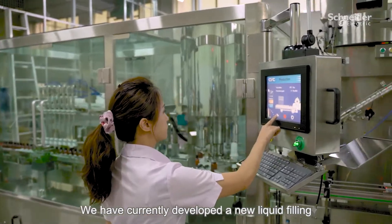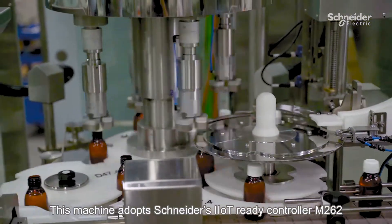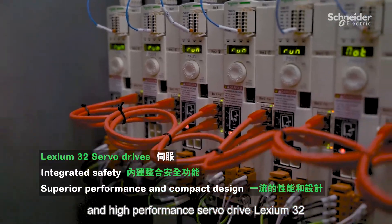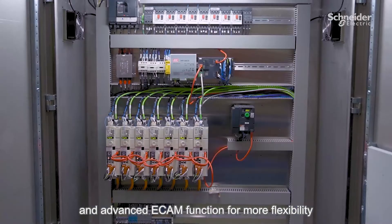We have currently developed a new liquid filling and capping machine with Snyder Solutions. This machine features Snyder's IIoT Ready Controller M.260Q and high-performance server-driven Lexium 32, which realizes precise synchronized motion control and advanced e-cam function for more flexibility.